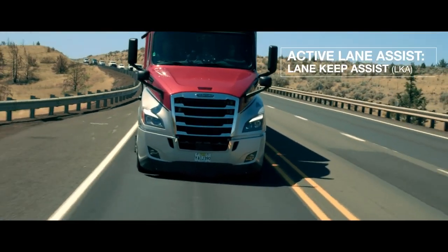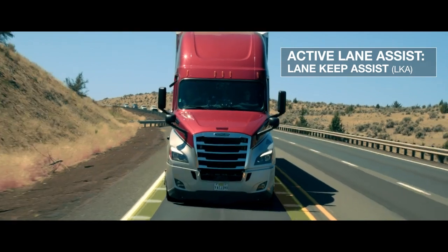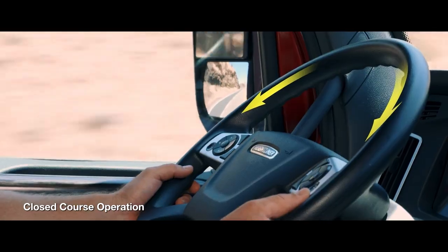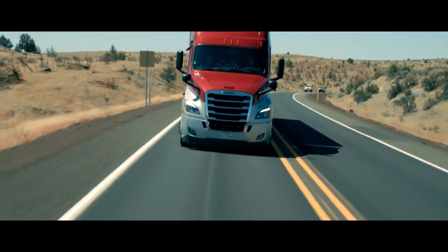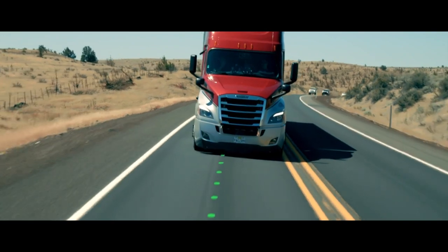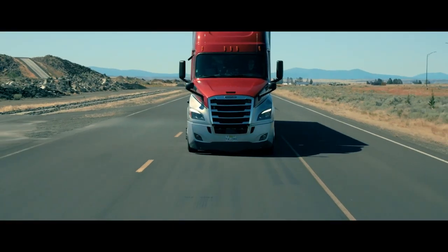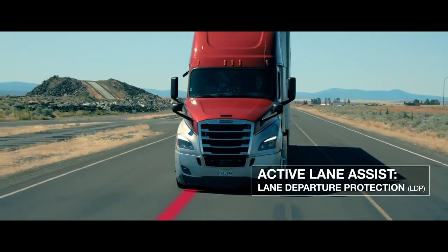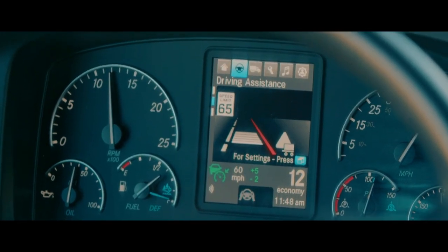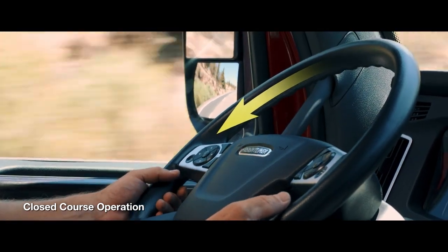The optional Active Lane Assist includes Lane Keep Assist, which is automatically enabled when adaptive cruise control is activated. It keeps the truck centered in its lane by constant steering input and offers customization so drivers can offset to the right or left of center based on their personal preference or traffic demands. Active Lane Assist also includes lane departure protection. If the truck begins to drift without the turn signal being on, a rumble sound will alert the driver along with a visual warning, and the system will then counter-steer the truck back into its lane.